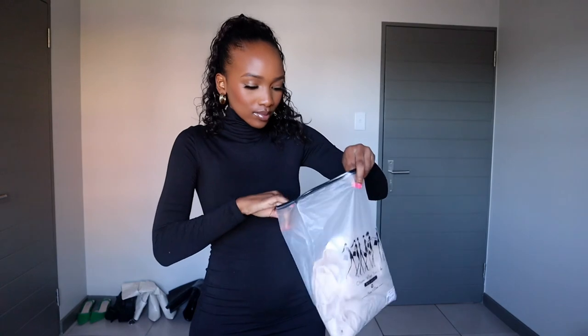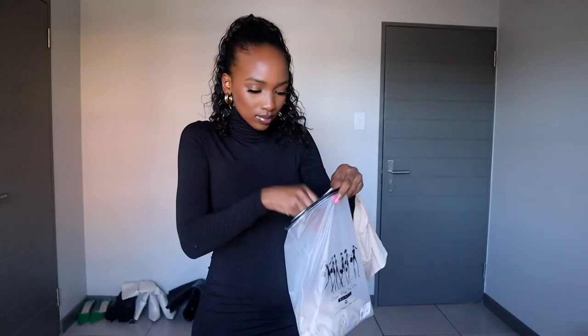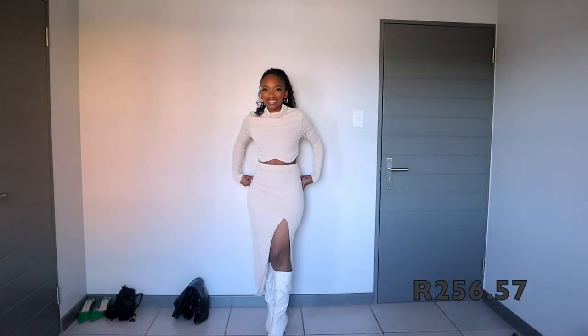Moving on, I just wanted to show you how the packaging looks — I love it so much. It's very simple but classy. It has a zipper so you can store your clothes when traveling, your bikinis on vacation, or even your wigs. You can use it in so many ways.